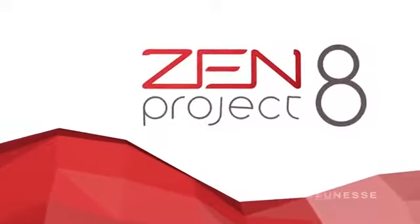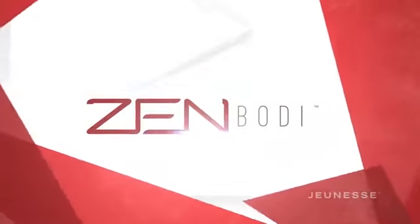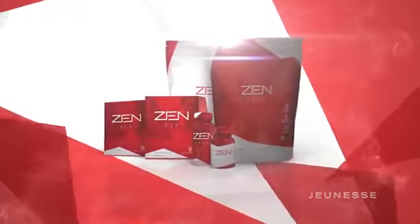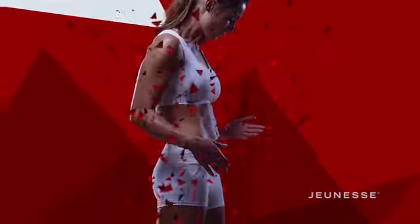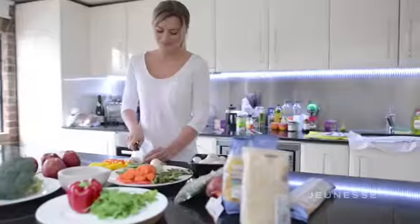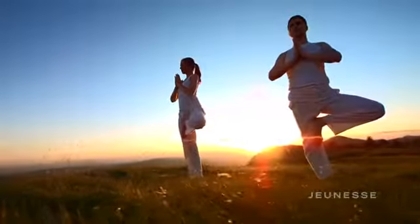Zen Project 8 is a complete nutrition system — your simple and realistic solution for taking charge of your health. Zen Body products are a vital part of the Zen Project 8 system and work in harmony to help you make long-term change. Both the products and system help you nurture your body through three distinct phases: detox your body, ignite your metabolism, and thrive every day.